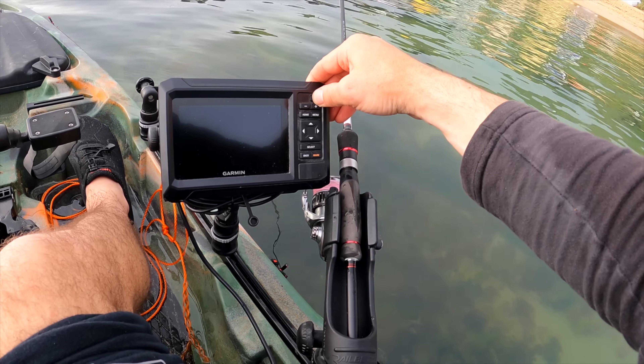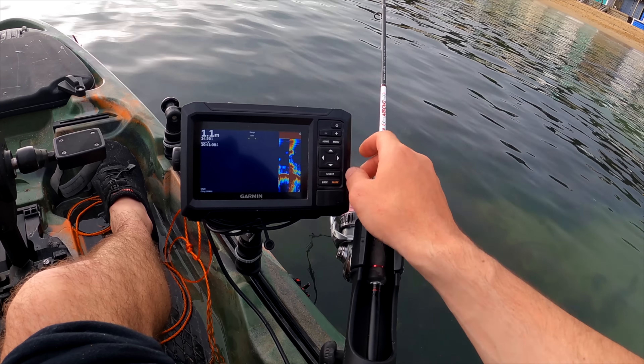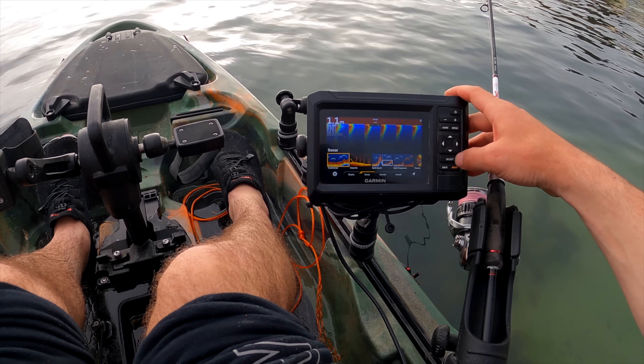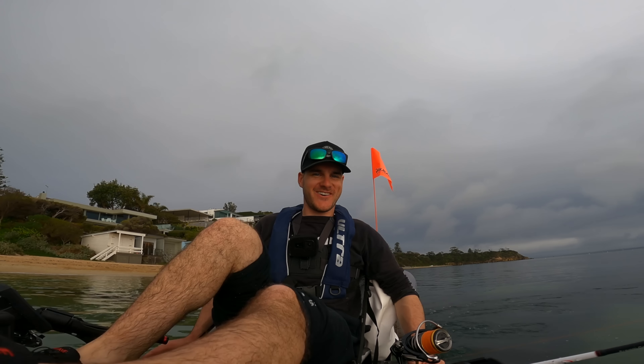Got our brand new sounder right here. How awesome are all those colours, nice and bright. Should be good. Just loading up now, just keep it on traditional. And we are off. Let's go, guys.